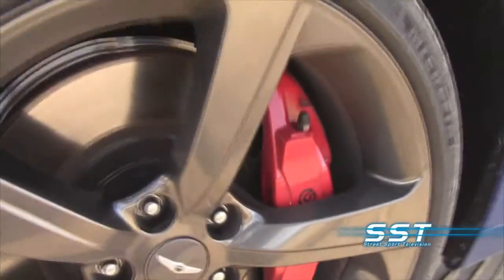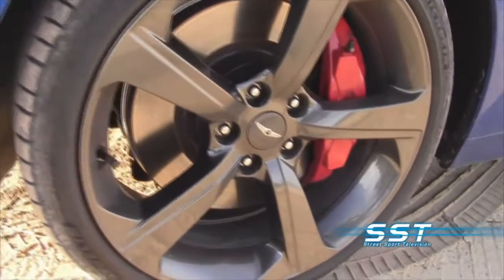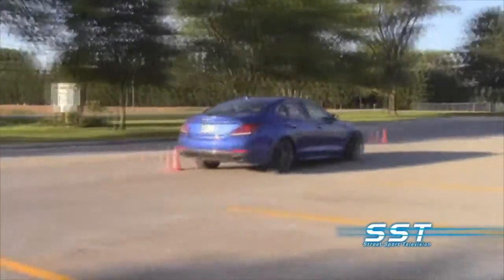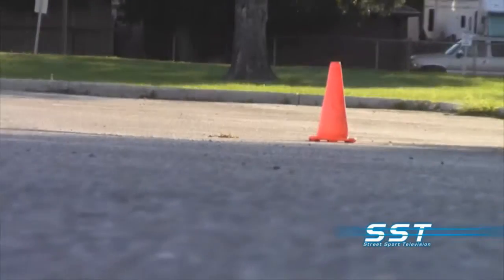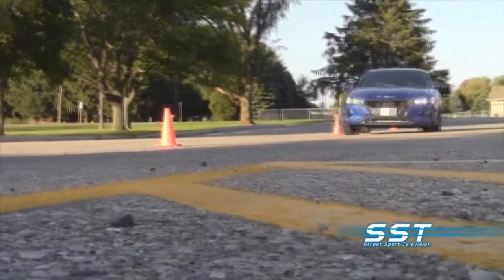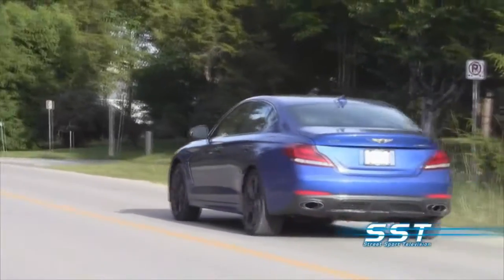If you do crank it up, the big beefy Brembo disc brakes will bring you to a stop smoothly and quickly. This is a car that offers neck-snapping acceleration. Handling is excellent, the steering is positive, and those Michelin tires really grip on sharp turns — but I wouldn't want to drive in snow with those performance tires, so if you're going to use it in the winter, you're going to need snow tires. It's pretty quiet inside — zero rattles, zero squeaks. It's tight.